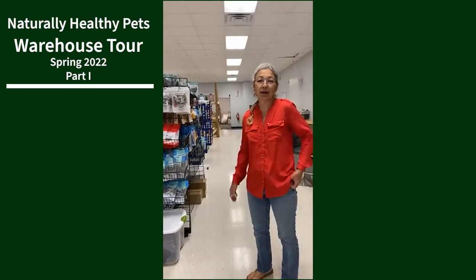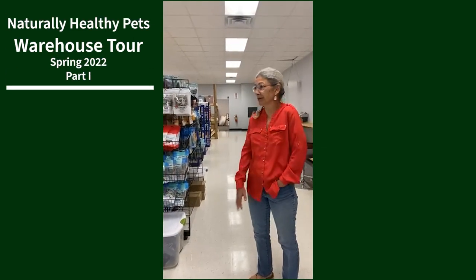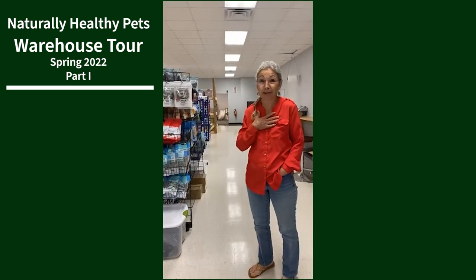Hi everyone, welcome to the warehouse! I literally had to come early and do a tour myself because so many things have been onboarded, everything's been rearranged, we got new shelving, and I don't know where anything is.